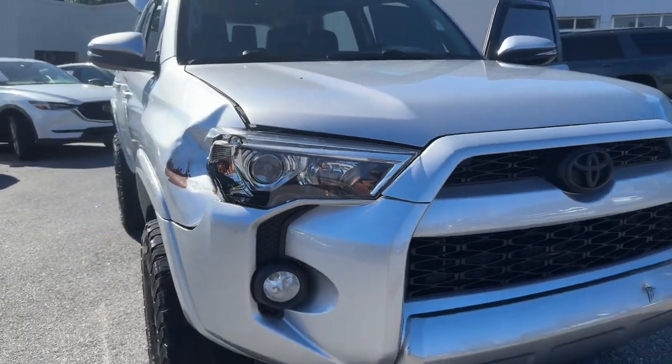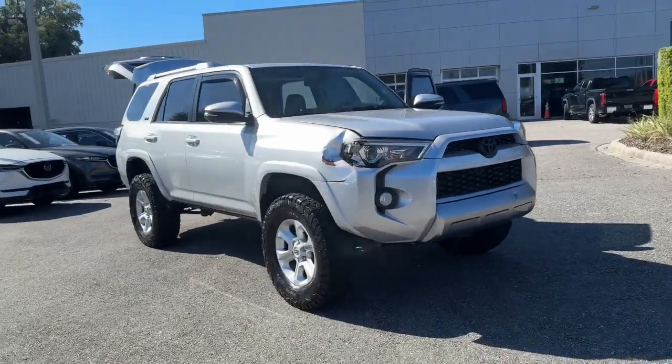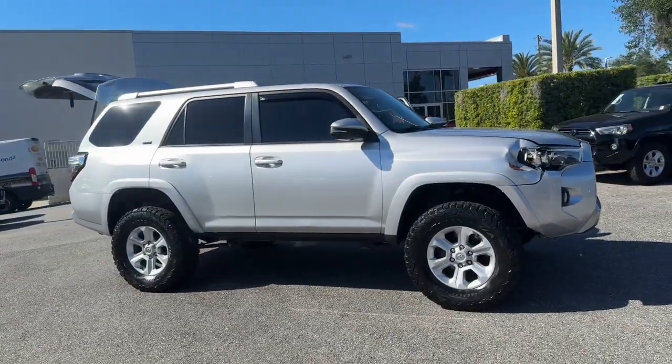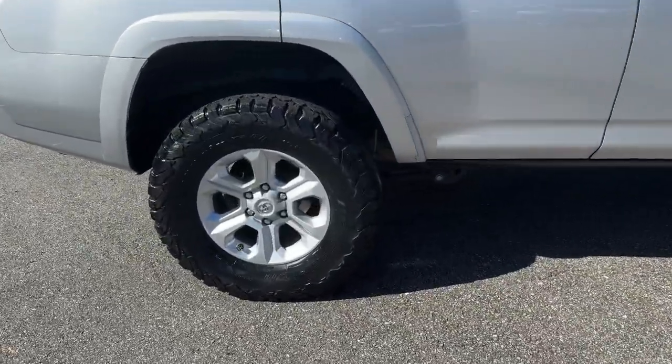Introducing the 2018 Toyota Camry. This vehicle is an outstanding buy, with fewer than 50,000 miles on the odometer. Here's an elegant, high-performing Camry that infuses every drive with confidence and distinctive style.